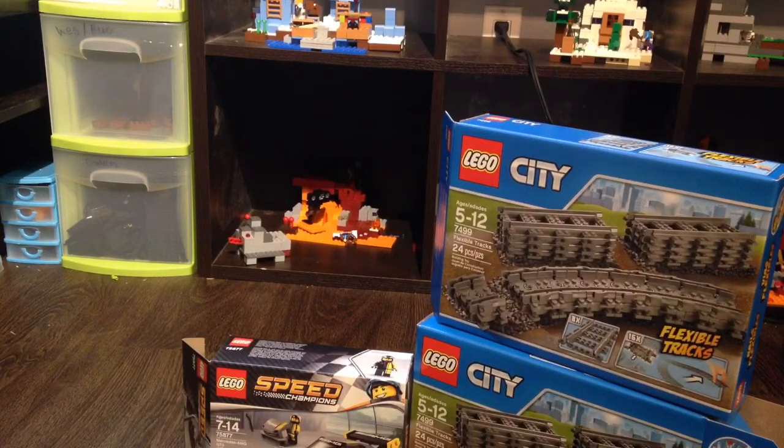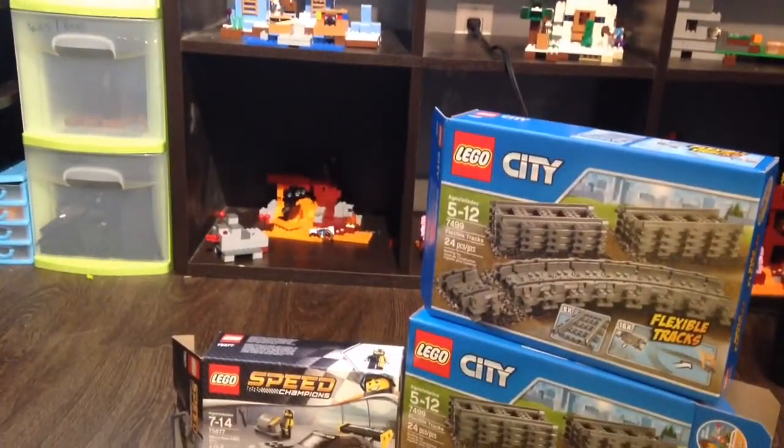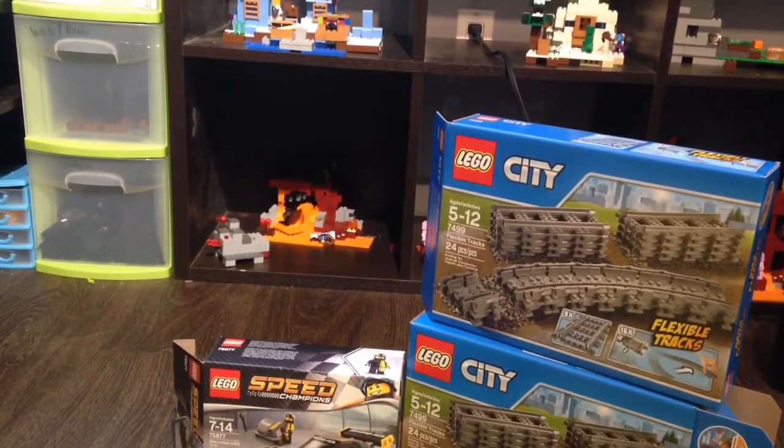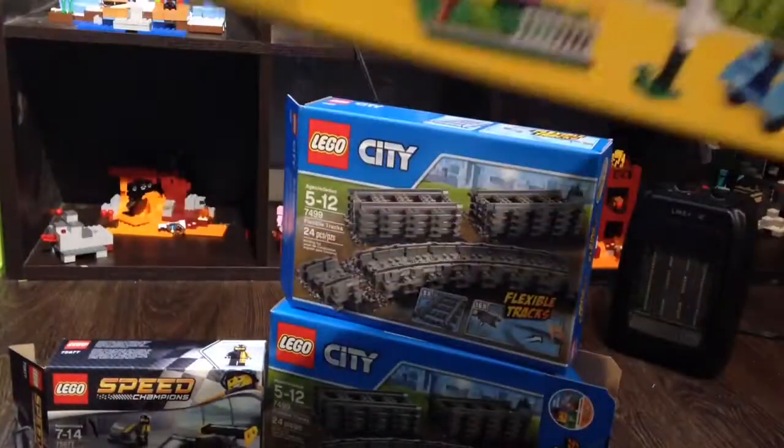We have the LEGO Classic Big Bin. This is really cool — it comes with 780 pieces, which is a really good deal. I really like this set. It's so heavy now because I put my train tracks in here, but the pieces are already out of here in sort of the bins.